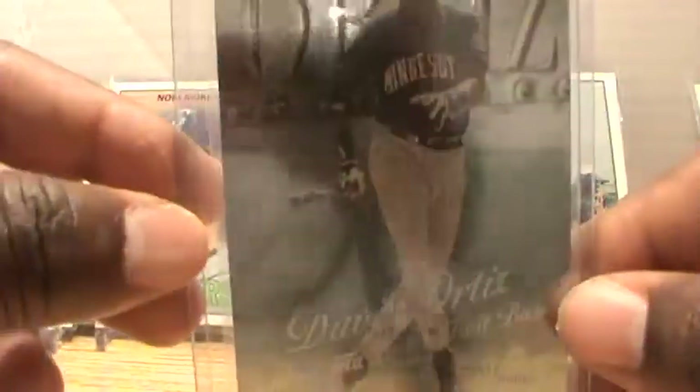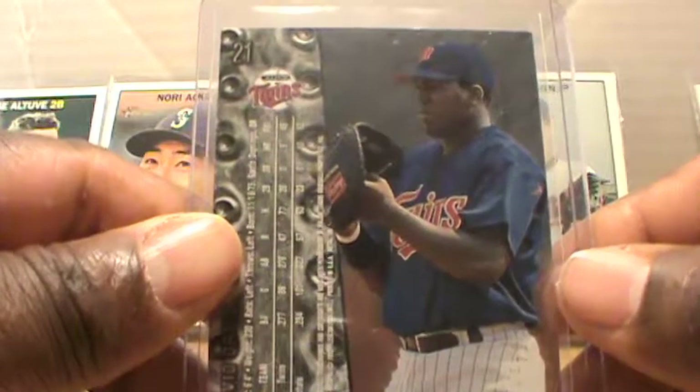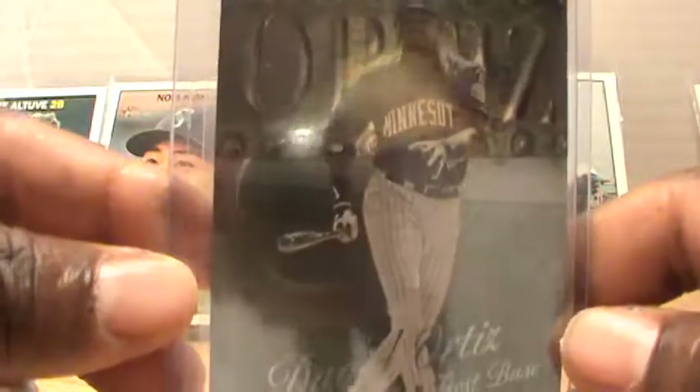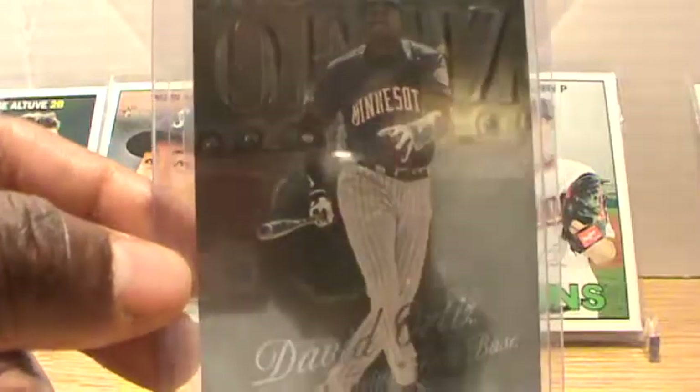And we got David Ortiz, number 21, the Minnesota Twins. It's hard to see the name on the front of the card.